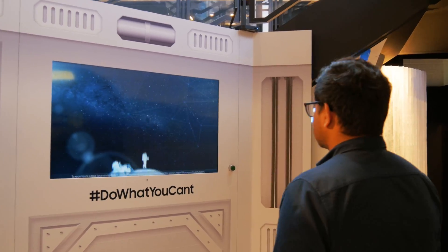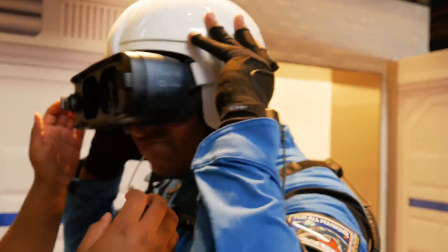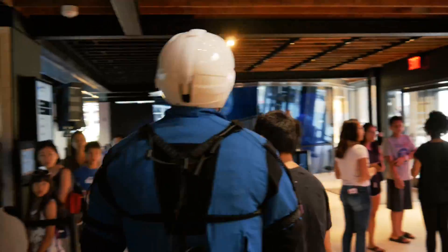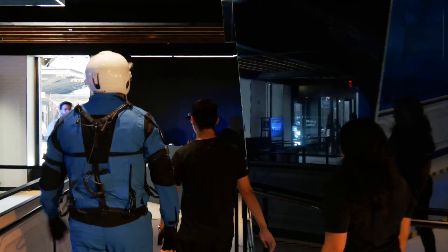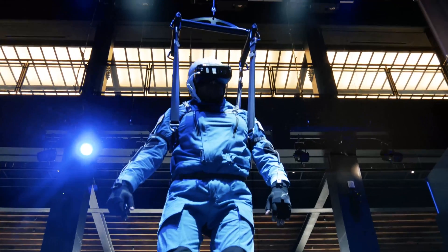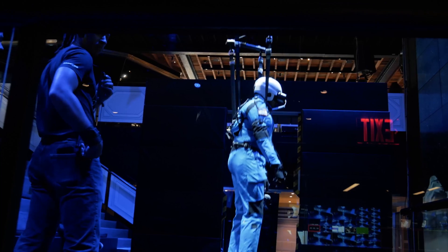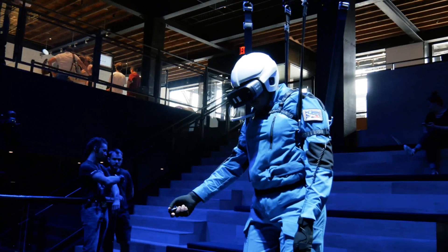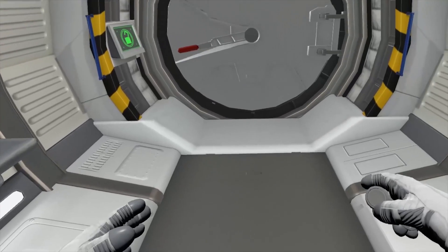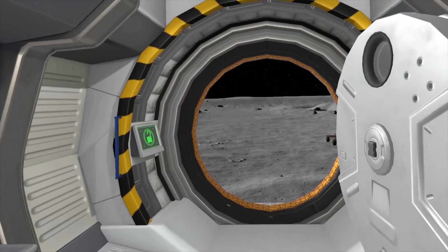So we're going to go check it out and see what it's like. Welcome to your first EVA. Heart rate and biometrics are looking good. The moon was a domain for the few — it's now open to all. Time to make your mark. Please click your controller at the airlock door to open it. We can confirm that you have the all clear to exit. Take your first leap.